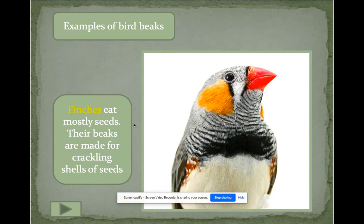Here's an example: a finch is a beautiful bird. Look at that beak — it eats mostly seeds, so it's typically an herbivore. Their beaks are made to help them crack the shells of seeds, which is why the beak is a little pointy.